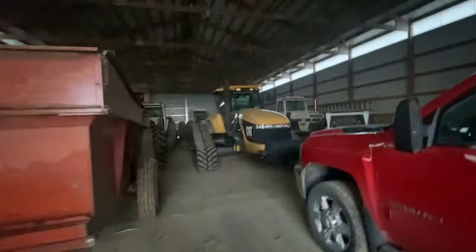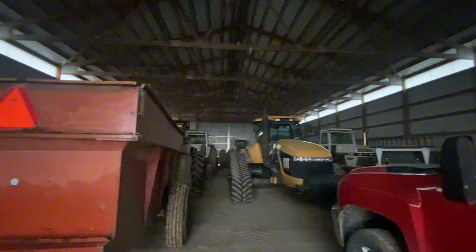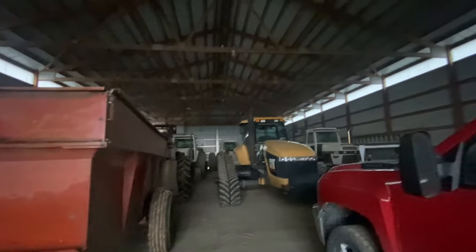Got most of the stuff in the shed here from the other place, so everything that was here is pretty much in here now.